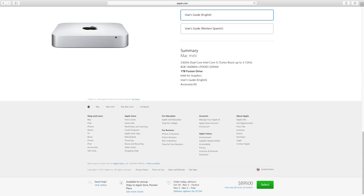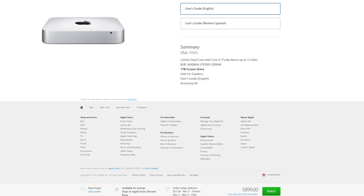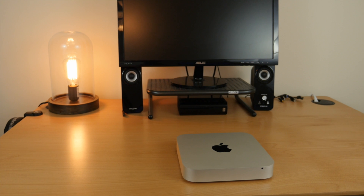I would not recommend getting the base Mac Mini at all. The cheapest Mac Mini that will be worth your while in my opinion will cost you at least $900 to $1,000. So make sure you have that budget of $1,000 first before you think about getting any type of Mac desktop. The base Mac Mini at $499 is definitely not worth it because you want to avoid the 5,400 RPM drives at all costs. Those are slow hard drives and you definitely don't want those in 2015.